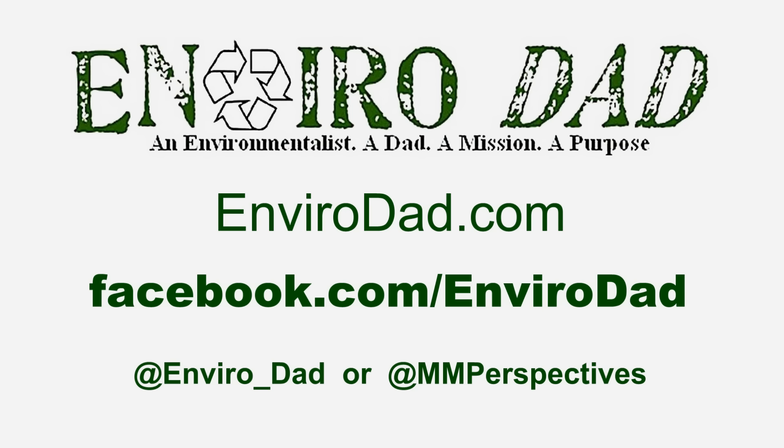If you liked this review, we've got more of them both written and video at www.envirodad.com. There's also a Facebook page for you to like, and we're even doing Twitter as well.